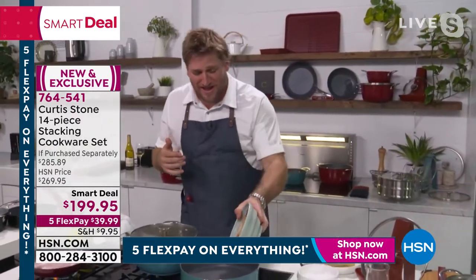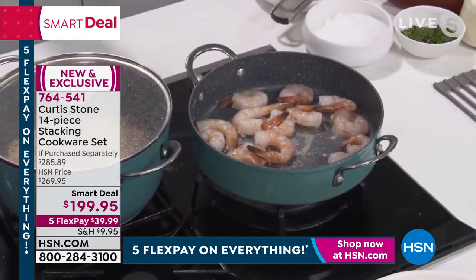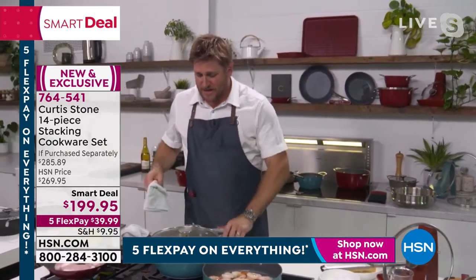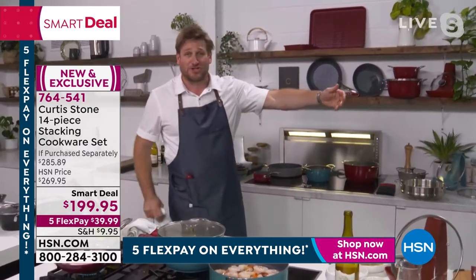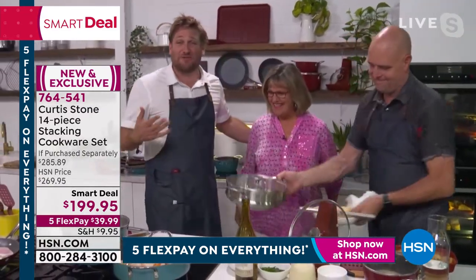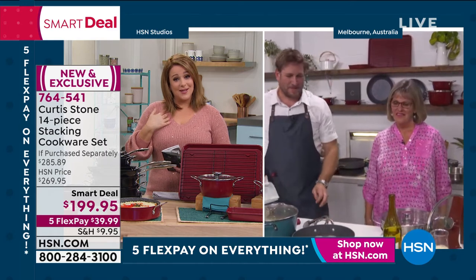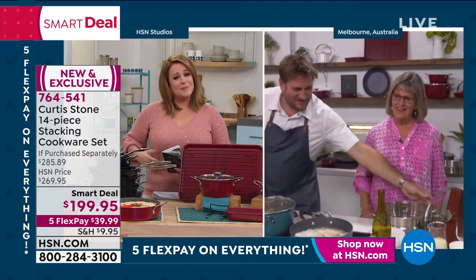I've got my mum who's about to come out — Lozza, come meet me. In Australia we give everyone a nickname. My mum, her name's Lorraine — she was the first one to get me in the kitchen and taught me to cook. She was a great cook when I was a kid and still is now. I'm so honored to have her here. Come on, Lozza, in her pretty pink shirt.